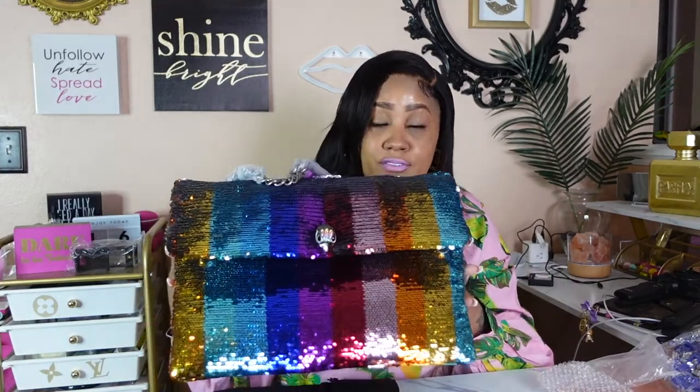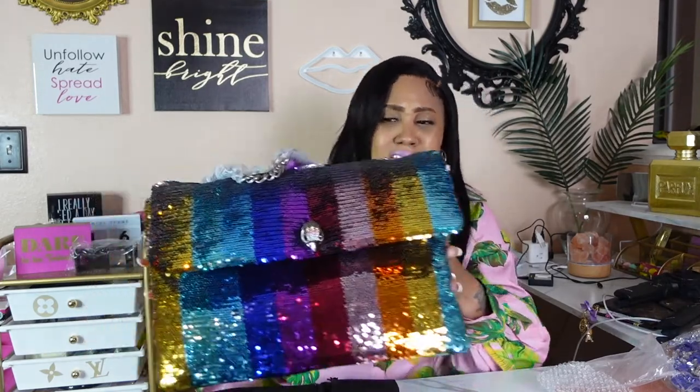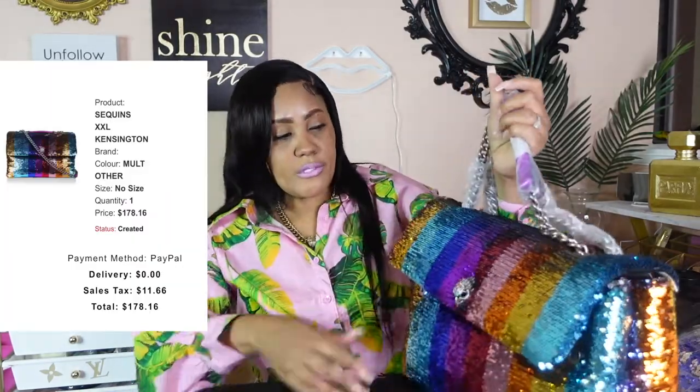When you walk into a room, this bag is a statement all by itself. She's going to speak for herself. And on top of that, the price I got her for — it was a win-win.